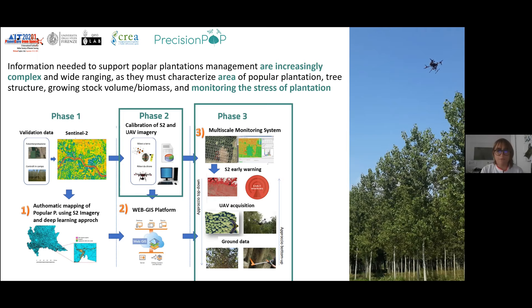In the first phase, we set up an automatic classification of poplar plantations in the Po Valley using time-series Sentinel-2 data. We are able, each year, with a semi-automatic approach using deep learning, to classify poplar plantations in order to give the market the availability of a forest plantation area map each year. We can classify plantations from four years onward, since those between one and three years are not detectable from Sentinel-2 data.